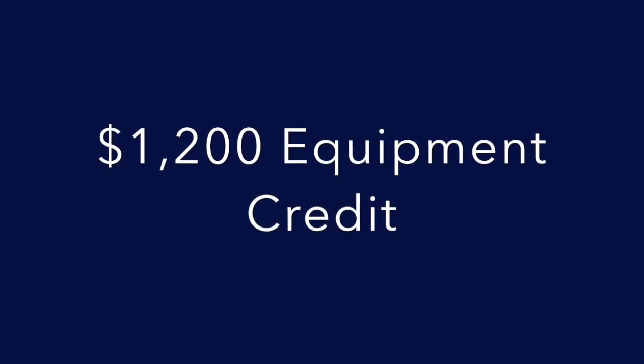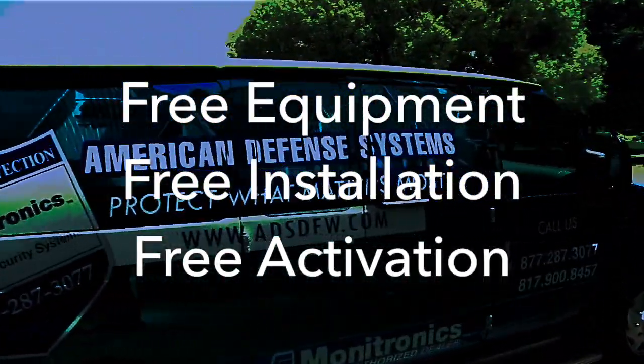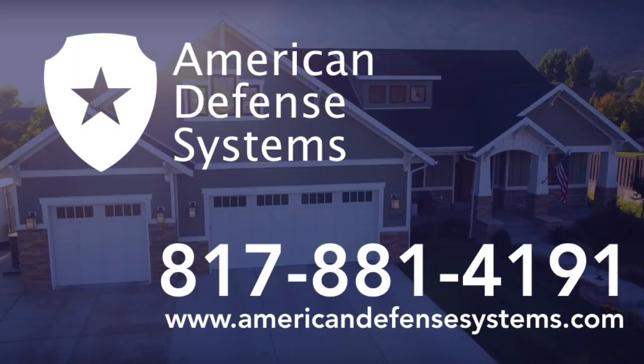American Defense Systems is offering a $1,200 equipment credit which covers the cost of your equipment, free installation, and free activation. Call or click to chat with a live representative today.